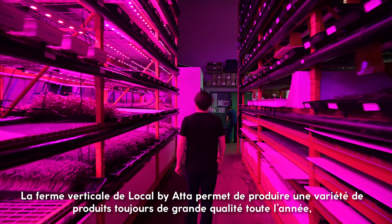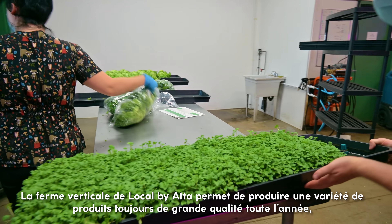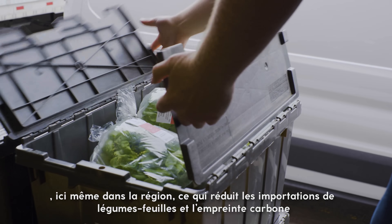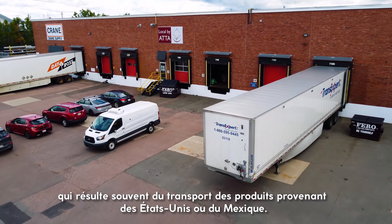Local by Atta's vertical farm allows them to produce a variety of consistent, high-quality products year-round right here in the region, offsetting imports of leafy green produce and the carbon footprint that often comes as a result of shipping products from the US and Mexico.